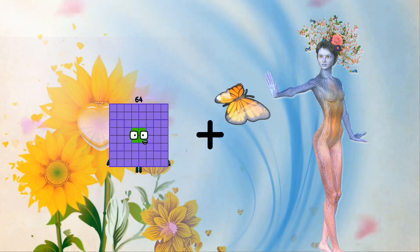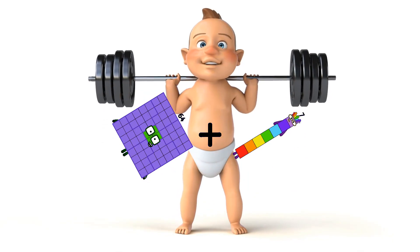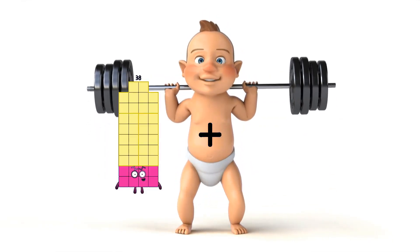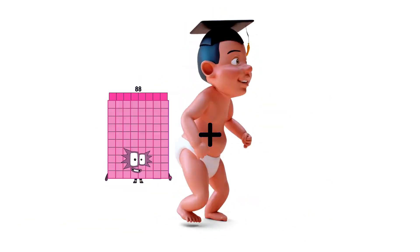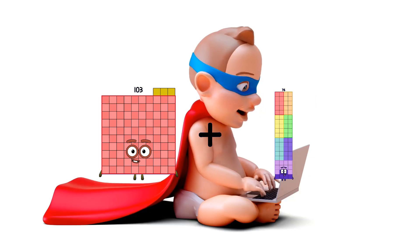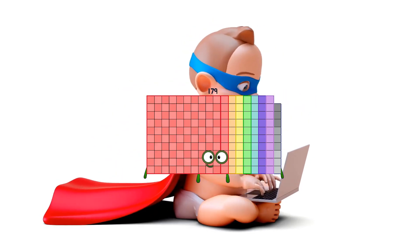64 plus seven equals seventy-one. one-hundred-three plus seventy-six equals one-hundred-seventy-nine.